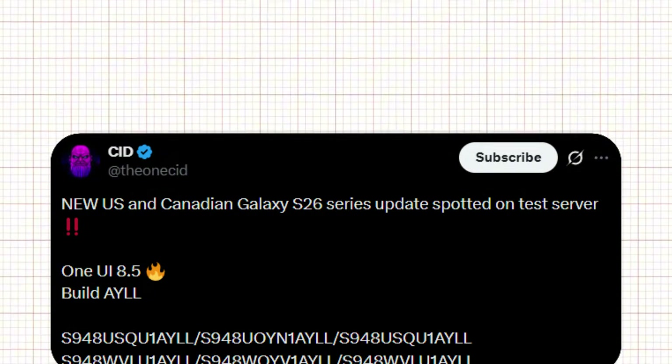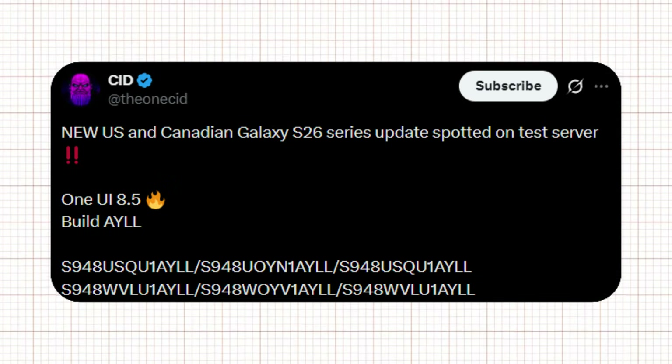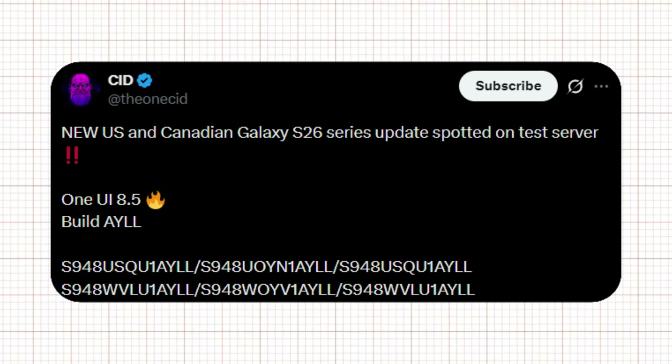This strongly suggests that Samsung is positioning the S26 Ultra as a true AI-focused flagship rather than just a routine generational refresh. As reported by CID, a new US and Canadian Galaxy S26 series update has been spotted on Samsung's test servers. The update is based on One UI 8.5 and carries the build identifier AYLL. Multiple firmware versions for different regional and carrier models have appeared, indicating that Samsung is already deep into internal testing. The appearance of One UI 8.5 at this stage suggests Samsung is refining the Galaxy S26 Ultra's software experience early, likely to better support its upcoming AI-focused features.